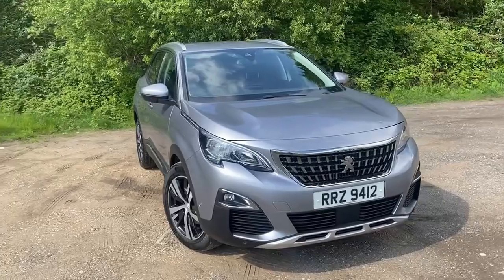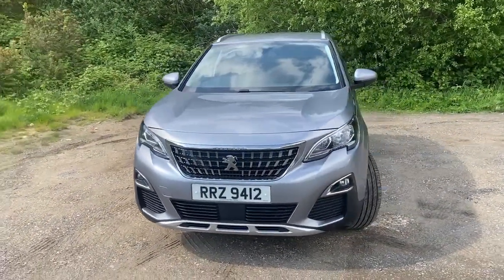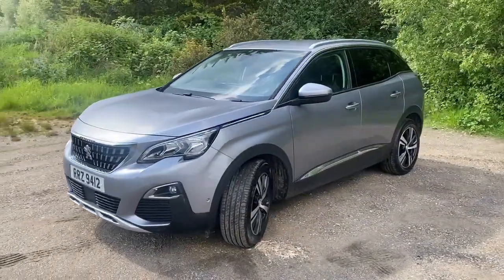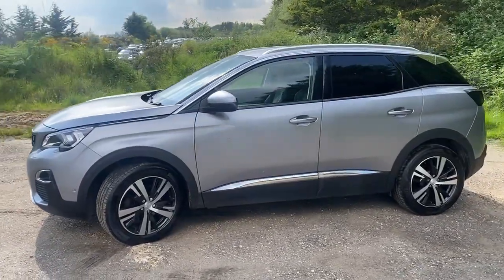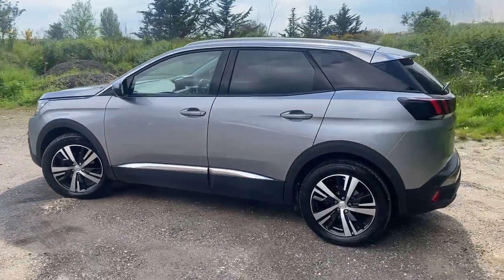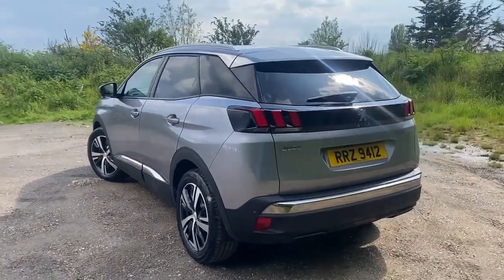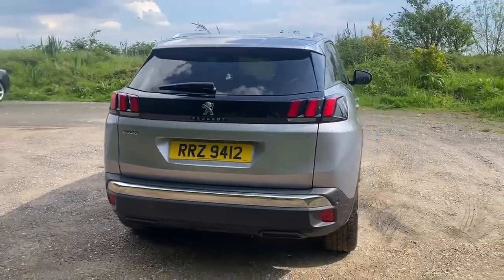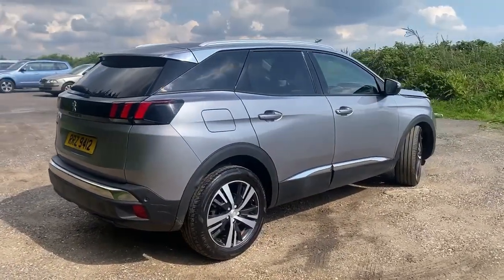2020, 70-plate Peugeot 3008 — this is the 1.2 fully automatic Allure, straight from Motability with 38,000 miles. We've just done a full service and a cam belt change, so you won't have to worry about a cam belt for 60,000 miles or six years. Oil change included of course. It came with full service history and it comes with two keys.